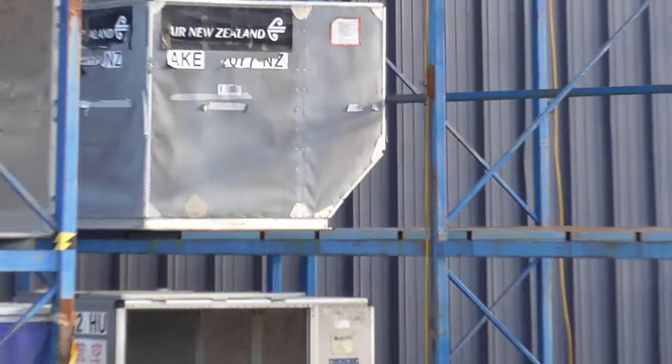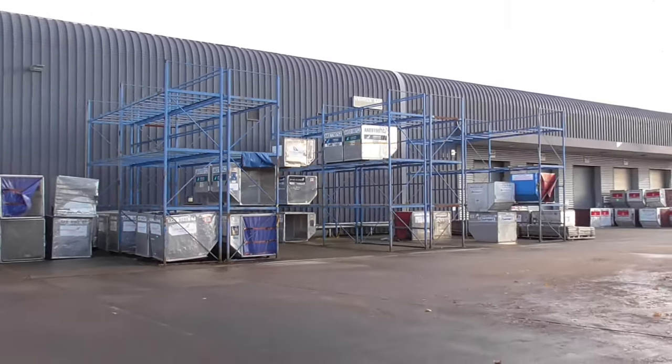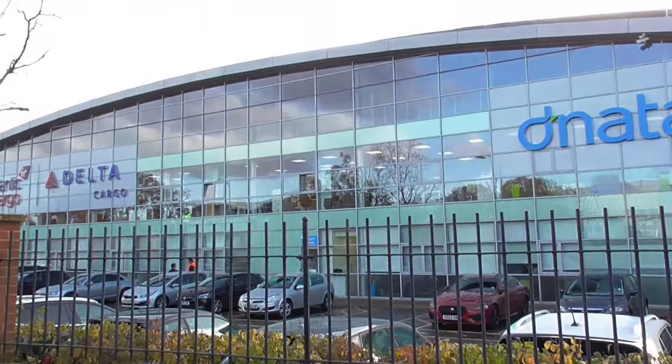New Zealand below. It's amazing to think that those things have been all around the world and now they're in cold England.